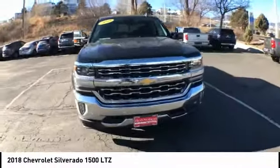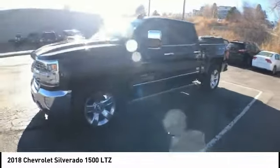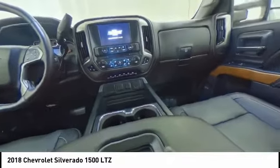Electronic stability control, brake assist, traction control, rear step bumper, remote keyless entry, fog lights, trailering package, chrome mirror caps, speed control, and 4-wheel disc brakes.